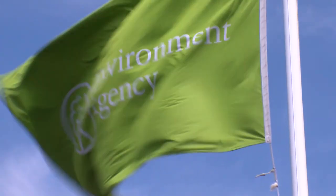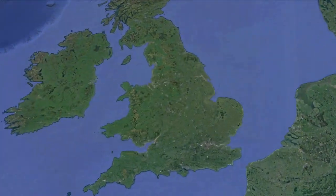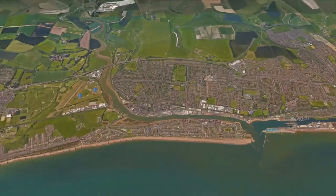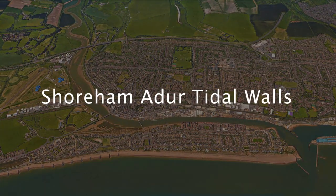In response, the Environment Agency carried out extensive research to determine the potential flood risk around the River Adur estuary. The result was a major improvement scheme called the Shoreham Adur tidal walls.